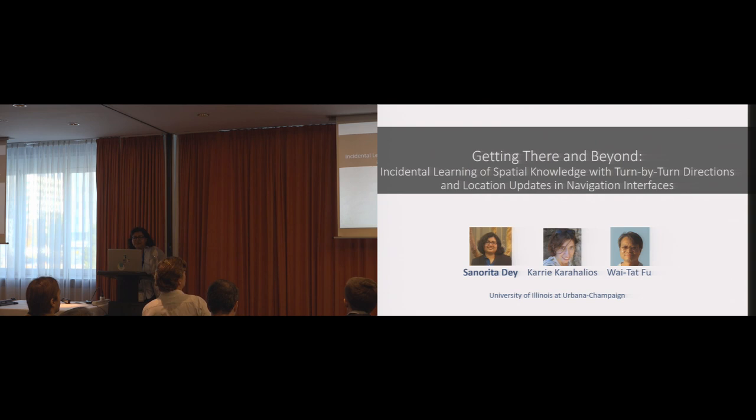Good morning, everyone. Today I'm going to present our work, "Getting There and Beyond: Incidental Learning of Spatial Knowledge with Turn-by-Turn Directions and Location Updates in Navigation Interfaces." It's a long title. This work was jointly done with my advisors, Professor Waitat Fu and Professor Kari Karahalios.